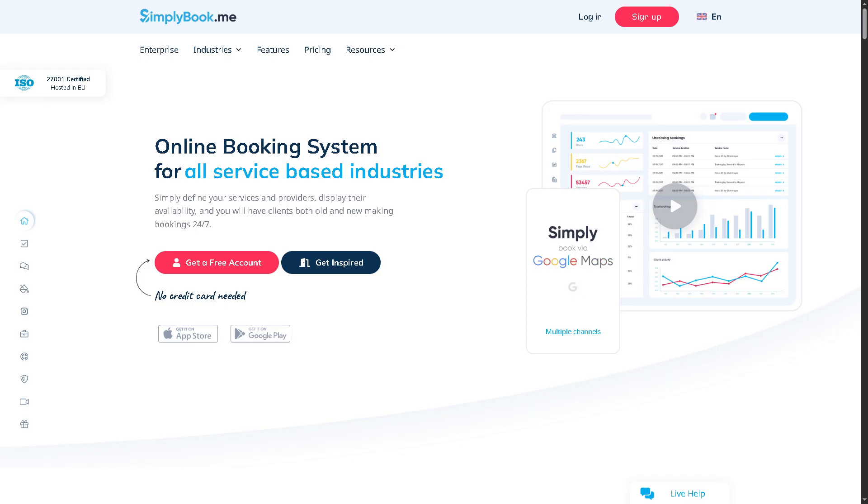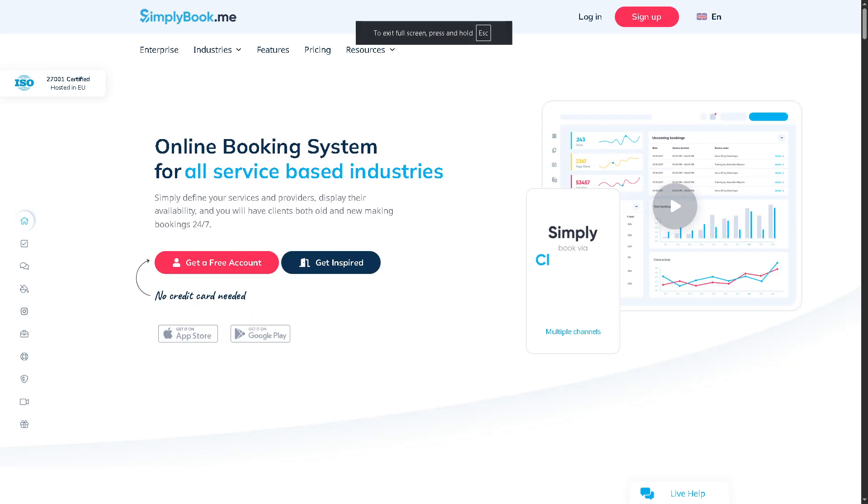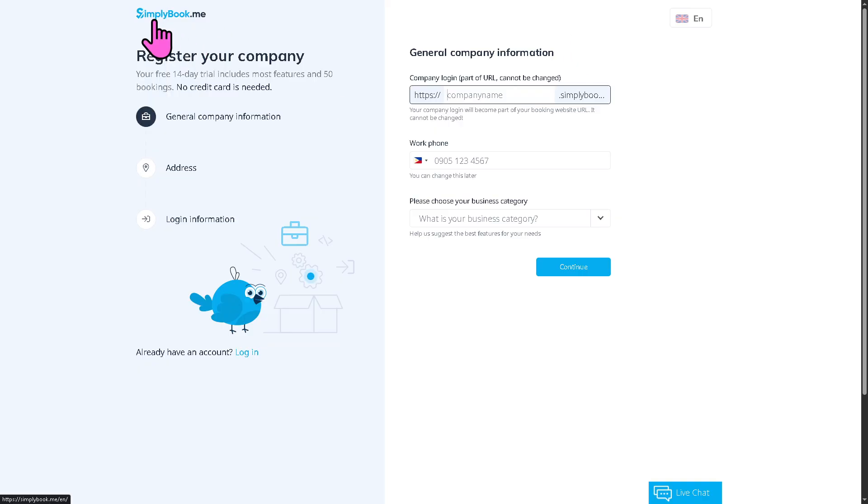Simply Book.me is an all-in-one online booking platform designed for service-based businesses. It's used worldwide by salons, spas, health clinics, coaches, tutors, and more. To get started, go to the official website at SimplyBook.me. Signing up is a breeze — just click the sign up button and you'll be forwarded to the account creation page. Provide all the required information and click the continue button.